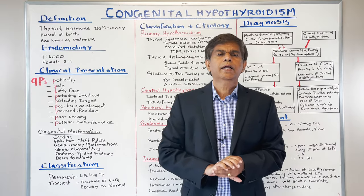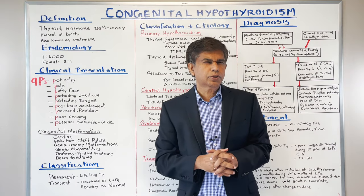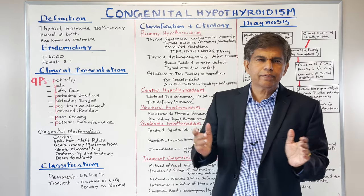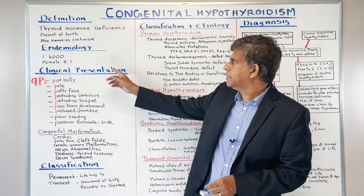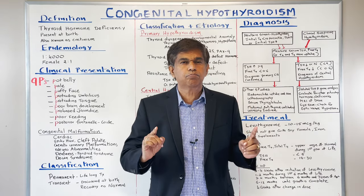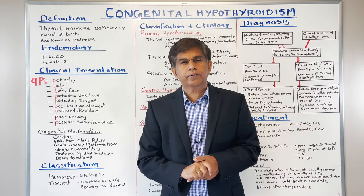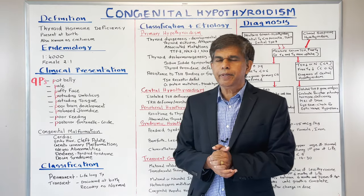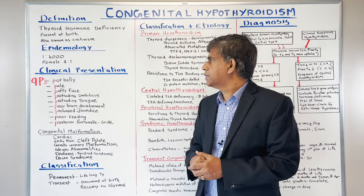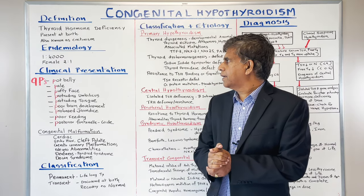Today's very important topic is congenital hypothyroidism. It's also called by another term — cretinism. The definition is thyroid hormone deficiency present at birth. Looking at the epidemiology, it occurs in 1 in 4,000 births, and the female to male ratio is around 2 to 1.